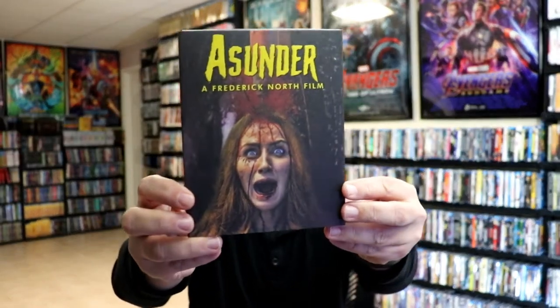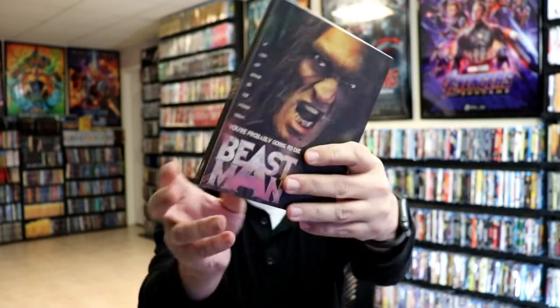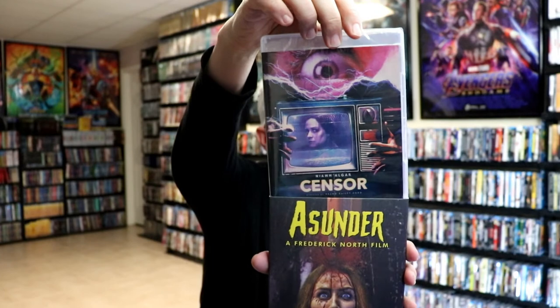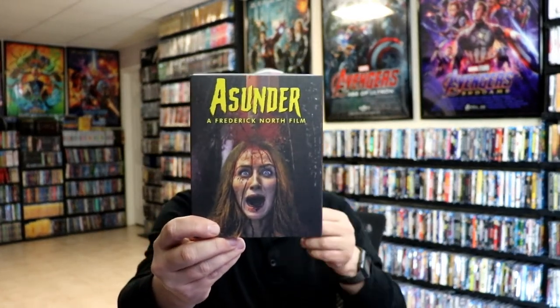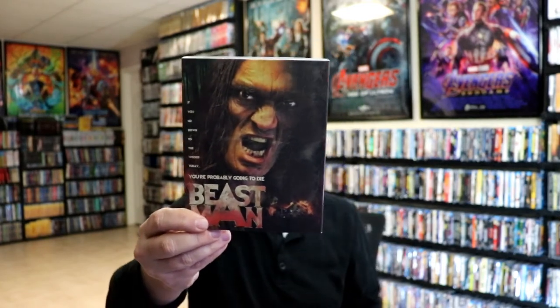I'm trying to figure out what this is about. So we have Asunder and Beastman in there, and we do have the Censor Blu-ray on the inside. Kind of confused — like I say, I'm not very familiar with these. Not really sure what this slip cover has to do with the movie, but I'm sure it has something to do with it. Very nice to have, and I do like the artwork on the slip cover.